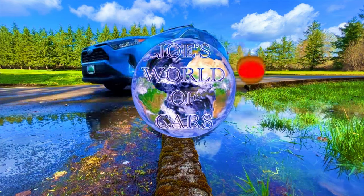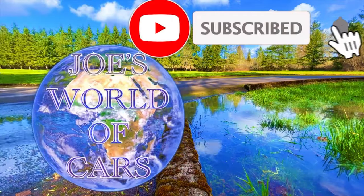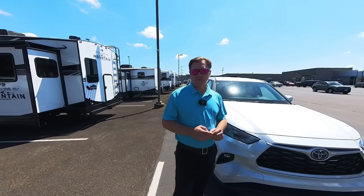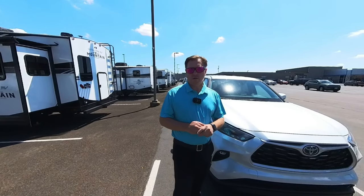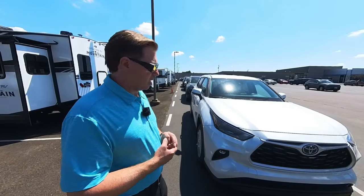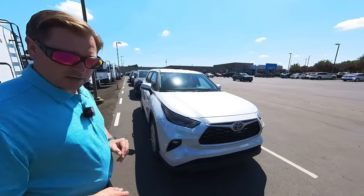Welcome to Joe's World of Cars. Good morning! This is Joe at Lassen Toyota — Joe's World of Cars, Lassen Toyota in Albany, Oregon. We've got a new line of cars here fresh off the truck and we're just going to go down the line like we always do when we get cars fresh off the truck.